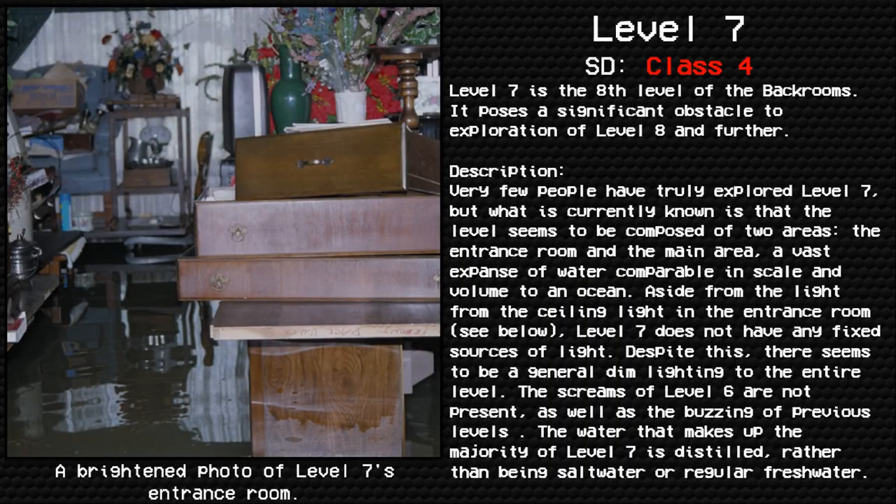Level 7. Thalassophobia. Survival difficulty: Class 4. Unsafe, Unsecure, Medium Entity Count.